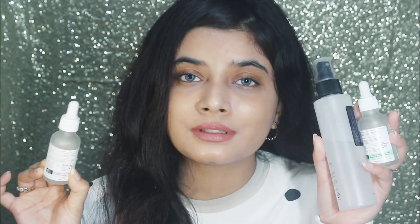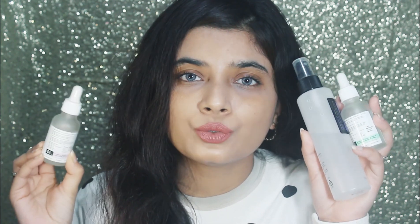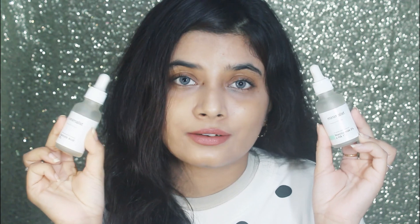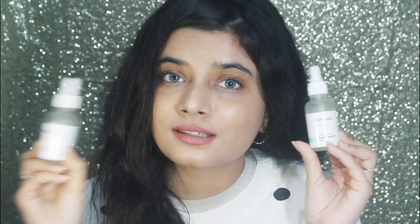A step I recently started doing and want to share is using chemical exfoliators. Whenever my skin is irritated I exfoliate with salicylic acid based products. This AHA BHA toner works so well for unclogged pores and will literally clear out the face. It's a mild formula, great for beginners. I also love this niacinamide and this salicylic acid serum from Minimalist — they really help calm down the skin when it's irritated.